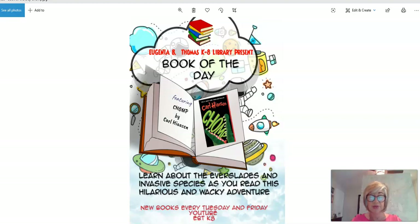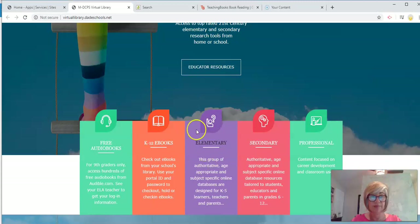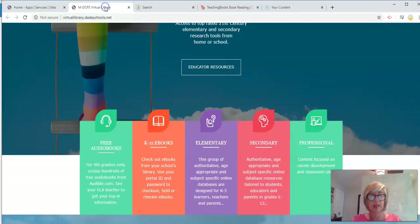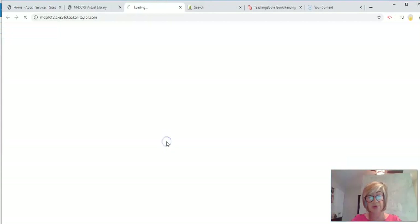Let's look for some of his books in Access 360 through the virtual library. The virtual library can be found in apps and services in the portal. And in order to find the ebooks, we go to K through 12 ebooks, of course.